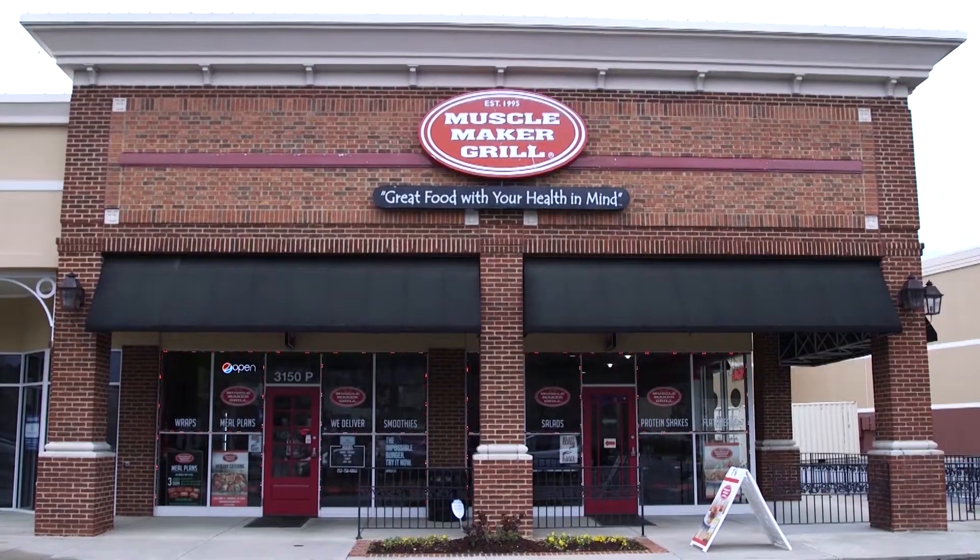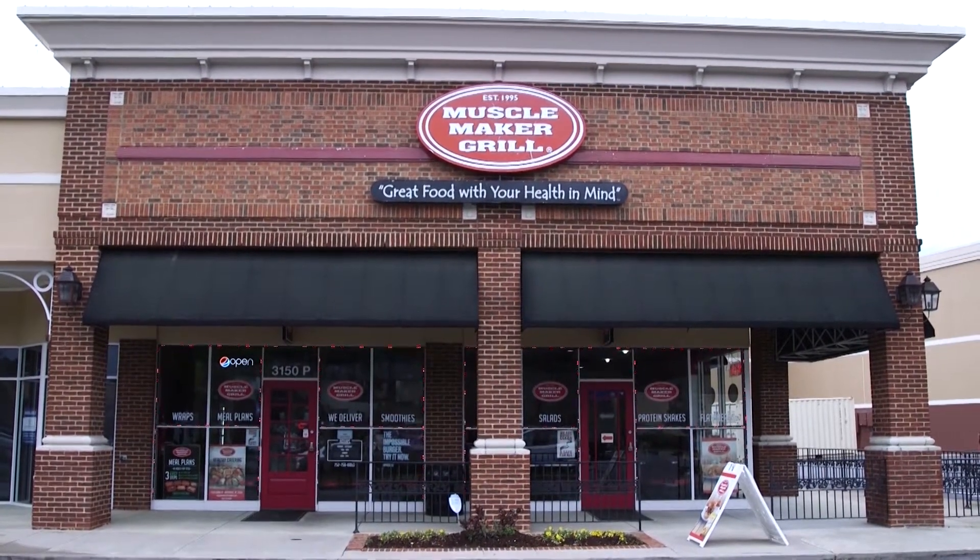Hey everyone, it's Amad Aboshi, the owner of Muscle Maker Grill. Muscle Maker Grill is a franchise. It's been in Greenville since 2015.